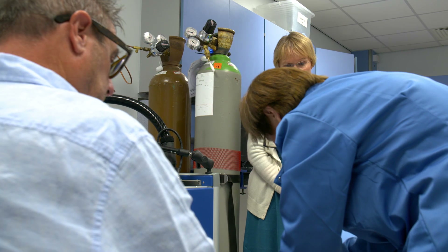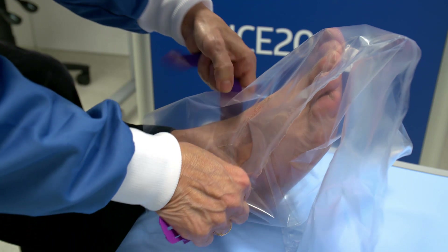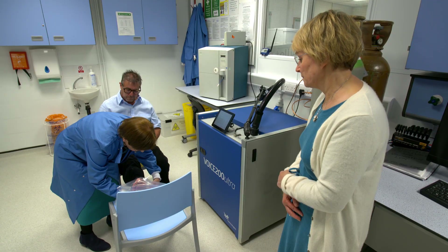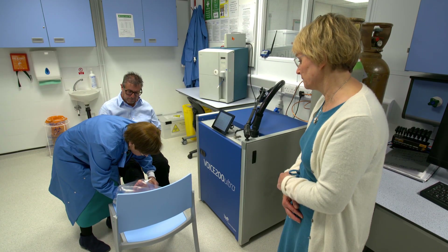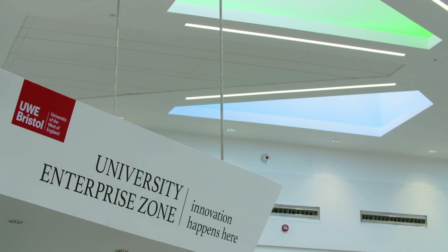Every day in England alone, 24 people have a lower limb amputated due to diabetes. Early diagnosis of foot ulcers would reduce this potential trauma for the country's nearly five million diabetes patients. It would be wonderful if a detector could be developed where, already before the ulcer has erupted, patients who are at risk of diabetes-related foot ulcers could be detected and the development of the ulcer could be prevented.